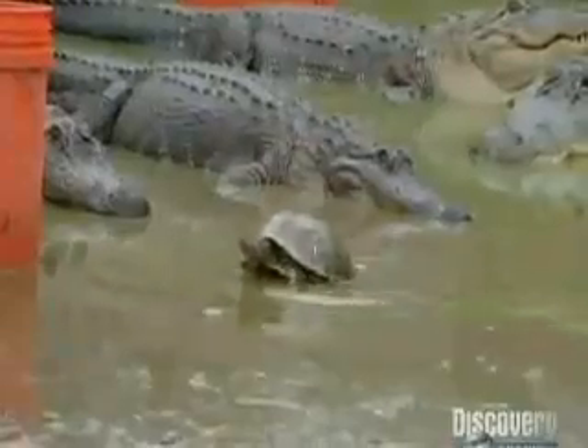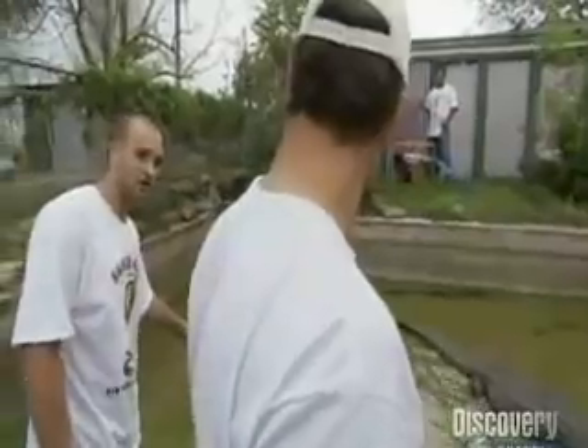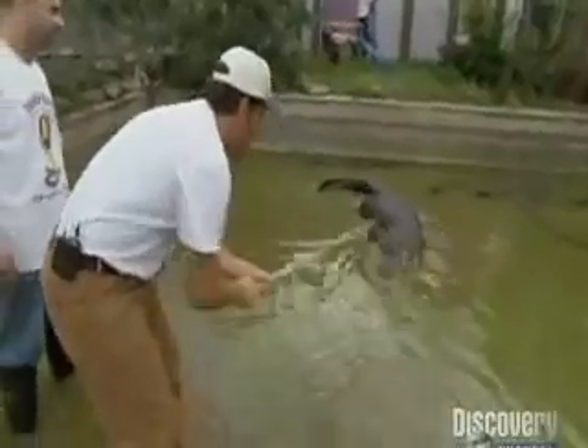What is that? That's a little turtle. Nothing to worry about. But we do have alligator snapping turtles in the water. Alligator snapping turtles have the second strongest jaw of any animal in the world, so you need to watch out for them.